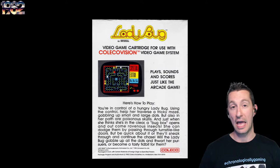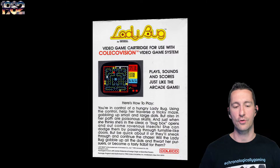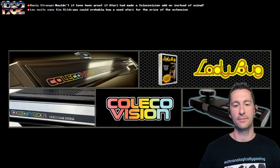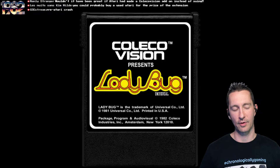You have turnstiles that you have to go through — be quick about it. Will Ladybug gobble up all the dots and thwart the pursuers, or become a tasty tidbit for them? It plays sounds and scores just like the arcade game. Here's the other artwork we have for Ladybug — whether you got the old or new box. There's the ColecoVision with the joystick right here. The numbers do nothing. There's the cartridge for Ladybug that we're going to pop in and play.